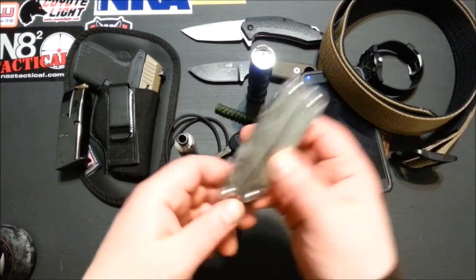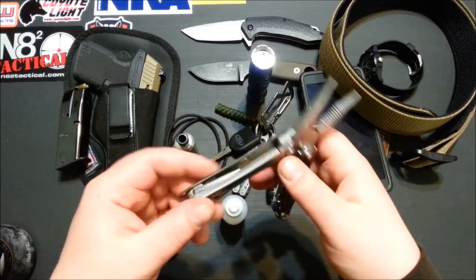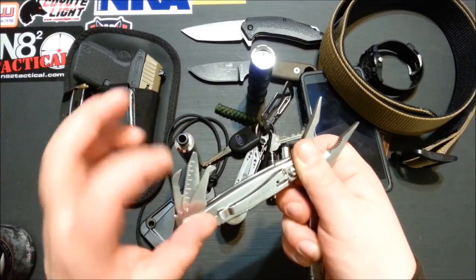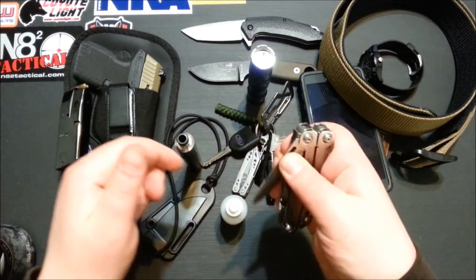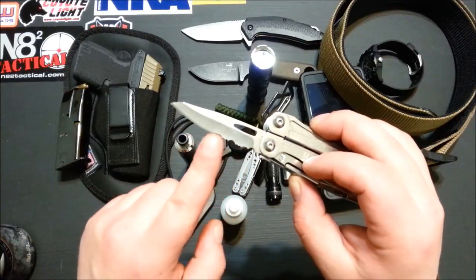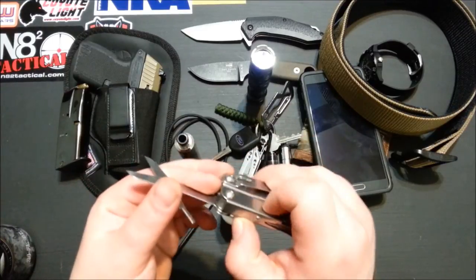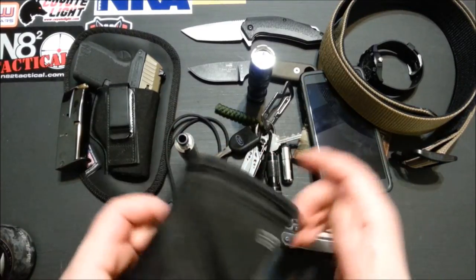Multi-tool I've been rocking is the Leatherman Wingman. Nice little spring-loaded needle-nose pliers. It's got two-position Phillips and a big broad flathead. On one side is a package opener, Phillips, and a measuring tool. Other side is a file and can and bottle opener. The outside-accessible tools are a sheep's-foot style blade with partial serrations — about a third of the blade — with a liner lock, and then a big pair of scissors that are also liner-locked.